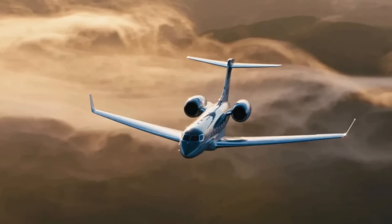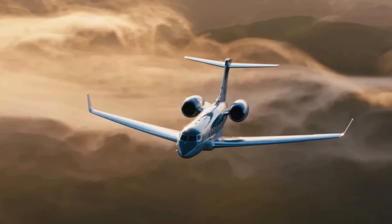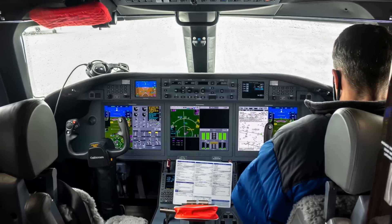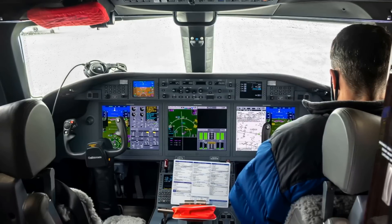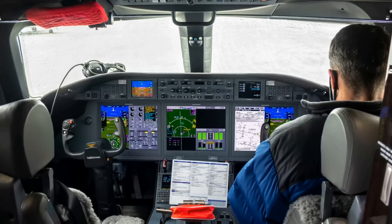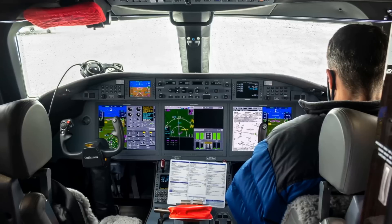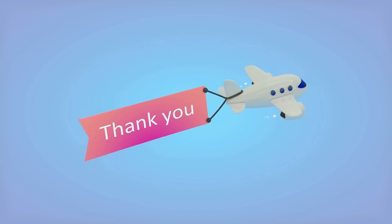On October 4, 2021, Gulfstream unveiled the G800 in Savannah — an 8,000-nautical-mile (14,800-kilometer) range aircraft featuring the G700 wing and Pearl 700 engines, offering 4 living areas and 16 windows, with deliveries from 2023. Priced at $72.5 million, the G800 has a G650-sized cabin, 10 feet shorter than the G700's and with two fewer windows. The G800 first flew on June 28, 2022.